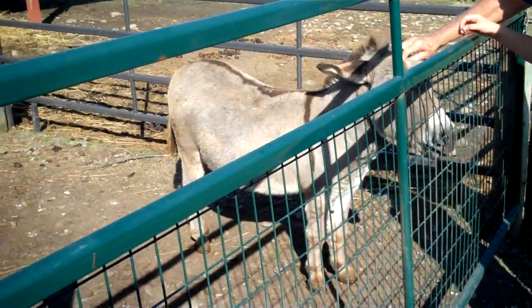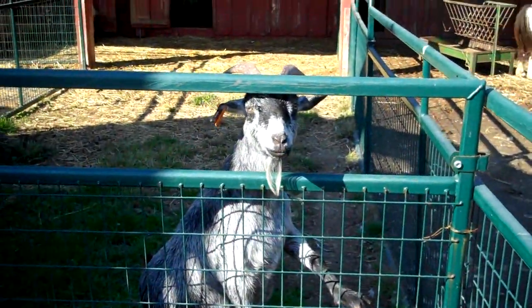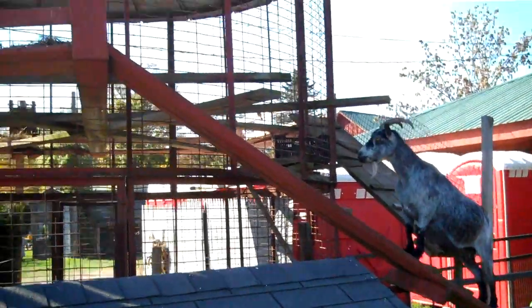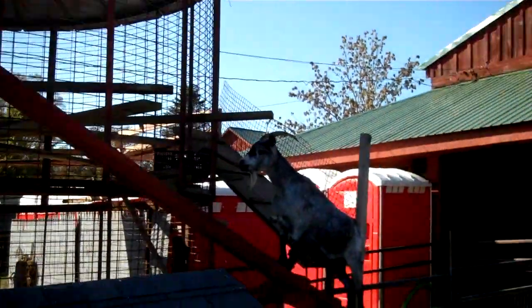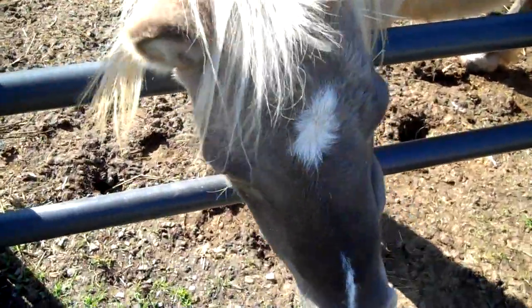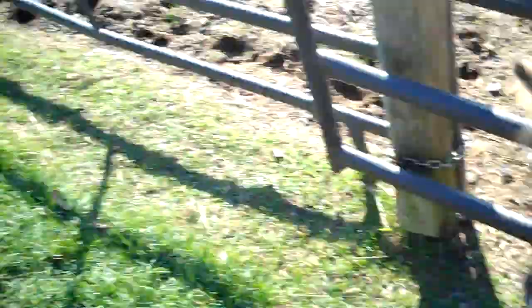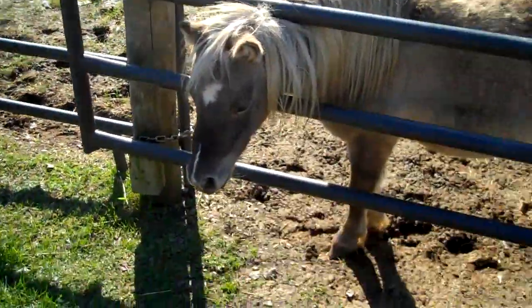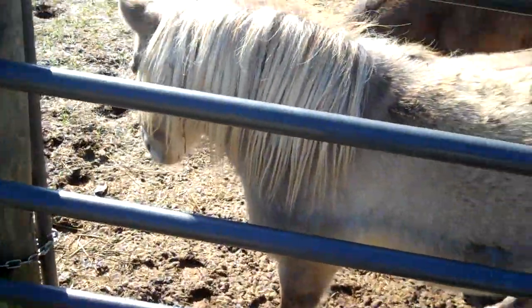Want to pet a donkey? Hi goat. He's walking up — he goes up there and eats or something. It's a weird contraption. Hi horsey. So cute. Good little horse. And we pet the horse. They're so little.